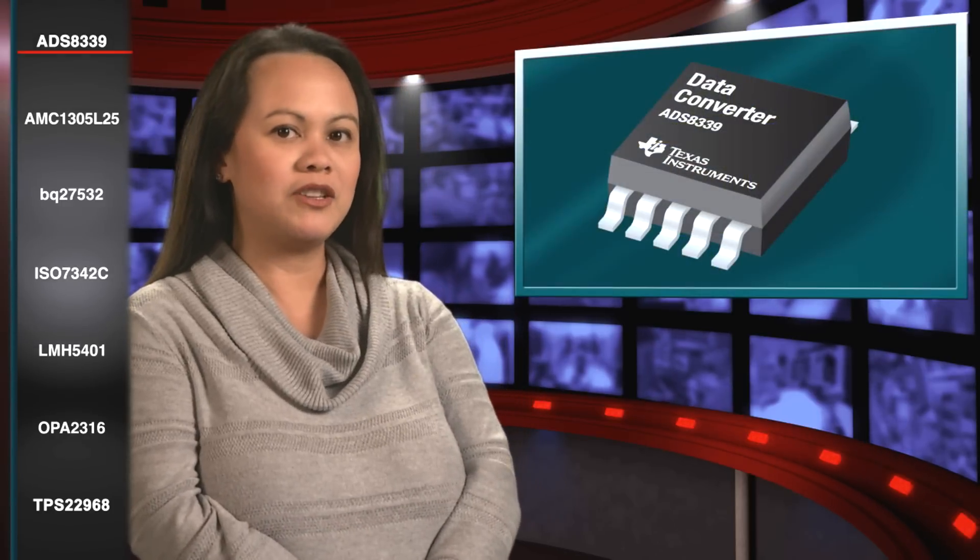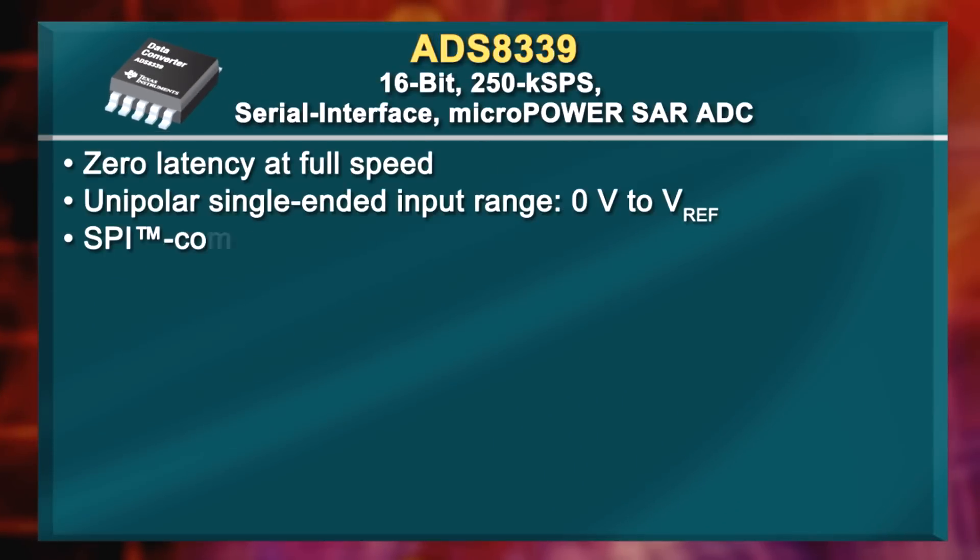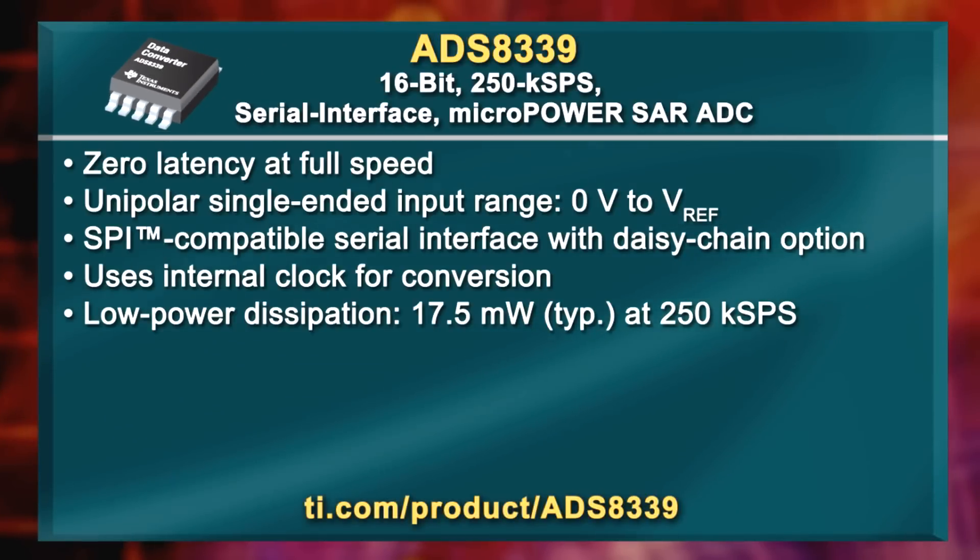Welcome to What's New at TI for January 2015. I'm Cindy Plont. Let's start off with a new product for applications such as battery-powered equipment, portable medical devices, smartphones, and much more. The ADS8339 is a 16-bit, 250 kS serial interface micropower miniature SAR ADC. With all the features you see here, it's an ideal choice when you need a high-resolution, mid-sampling-rate ADC in a low-power application.